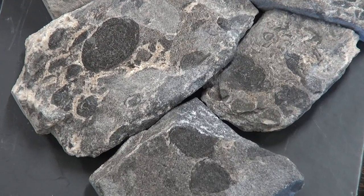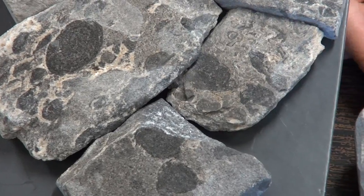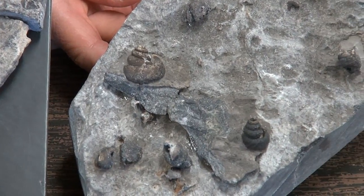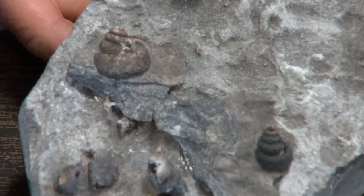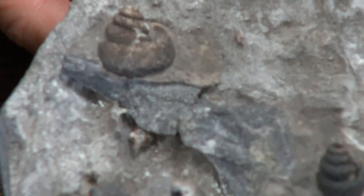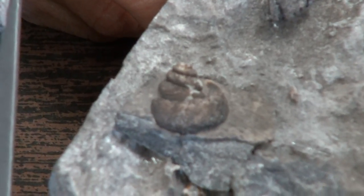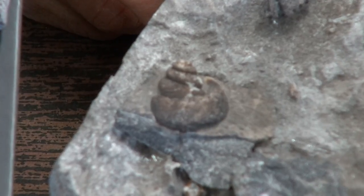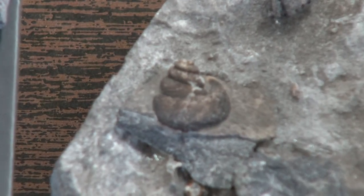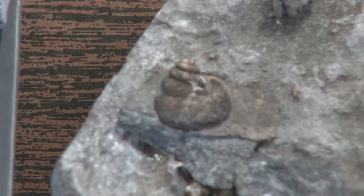I noticed when I was out there that the snails exist at the bottom of the formation and the stromatolites at the top. So probably what happened was this: the snails existed first in a fresh water type environment — fresh ocean — and then the ocean gradually became saltier. The snails died and the stromatolites took their place once the ocean became too salty for snails to exist.